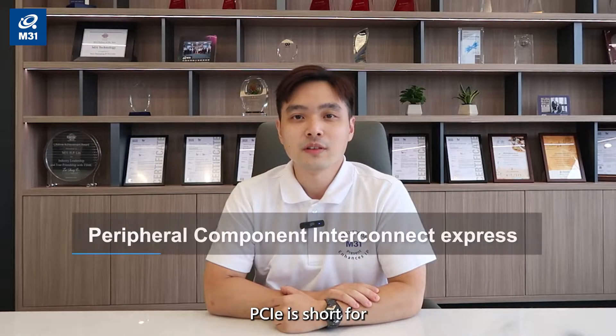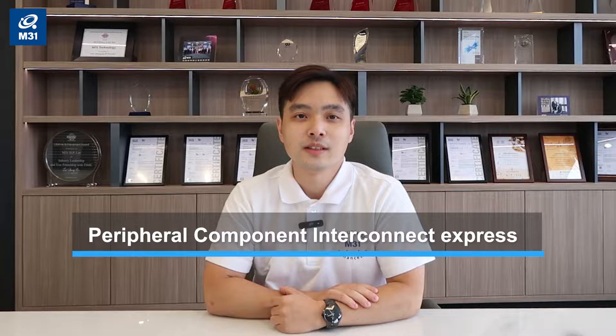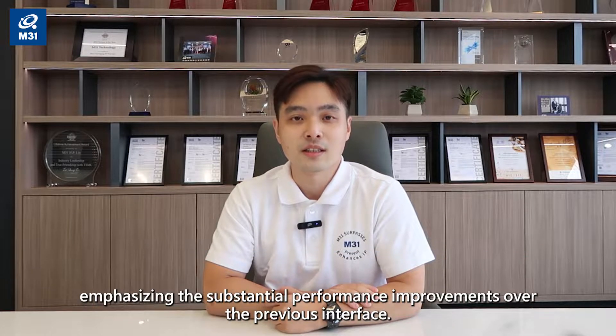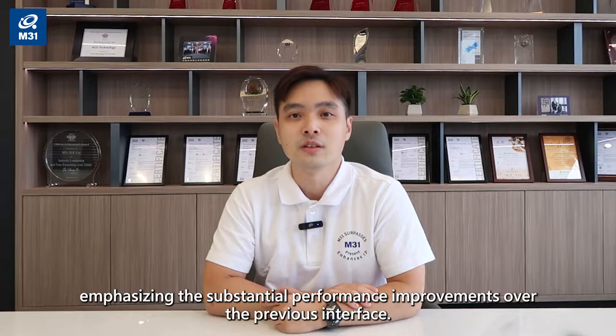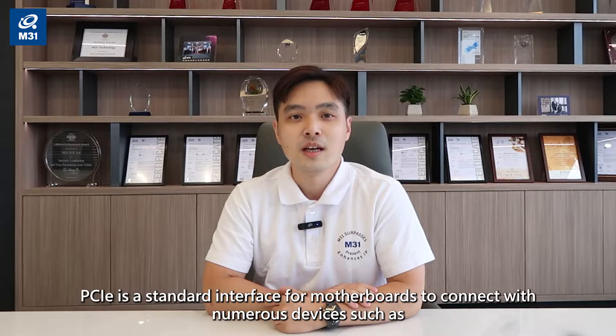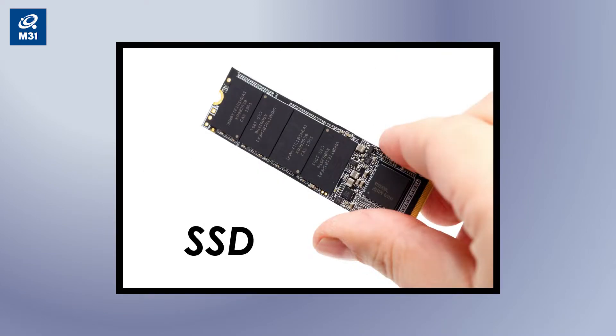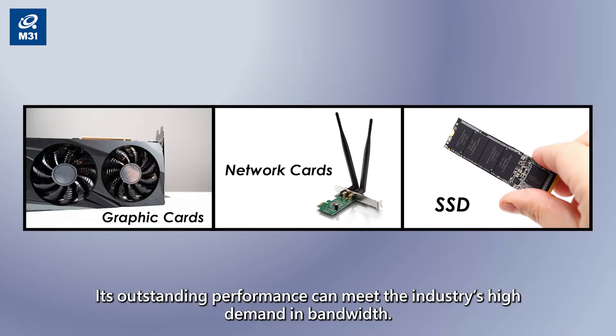PCIe is short for Peripheral Component Interconnect Express. Manufacturers added 'Express' to distinguish the new standard from the older PCI standard, emphasizing the substantial performance improvements over the previous interface. PCIe is a standard interface for motherboards to connect with numerous devices such as graphic cards, network cards, or SSDs. Its outstanding performance can meet the industry's high demand in bandwidth.